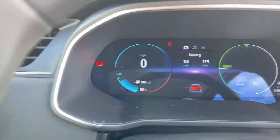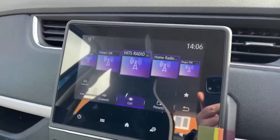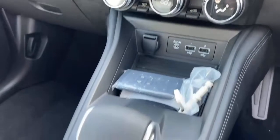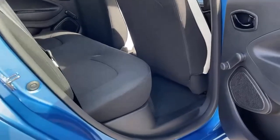We can also take in your current vehicle as part exchange, arrange finance, and even offer same-day drive away on selected vehicles. So don't hesitate and get in touch today, because tomorrow this great vehicle could be gone.